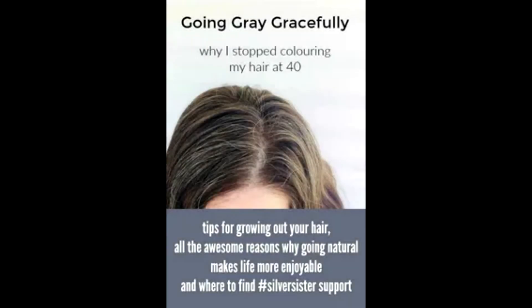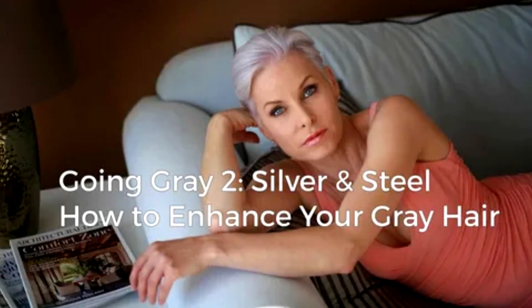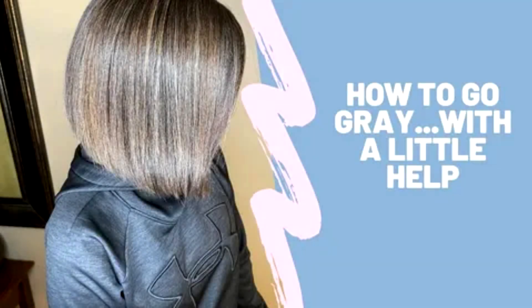Scientists assumed that gray hair was the result of that pool of melanocyte stem cells running dry. However, previous studies with mice made Dr. Ito and her co-author wonder if hair could lose its pigment even when stem cells are still present.